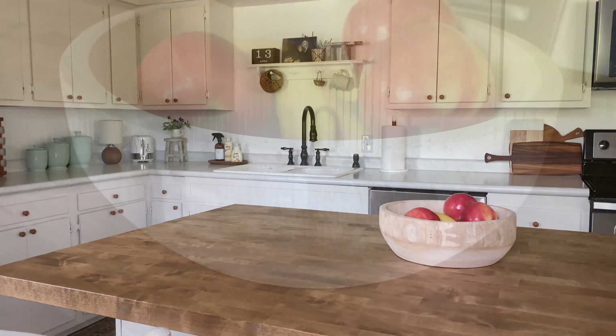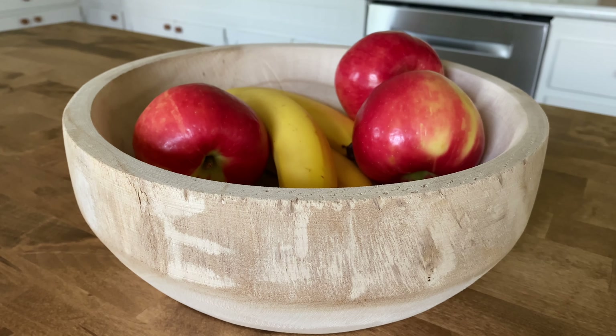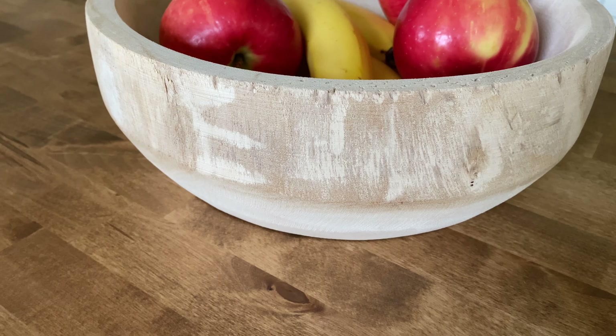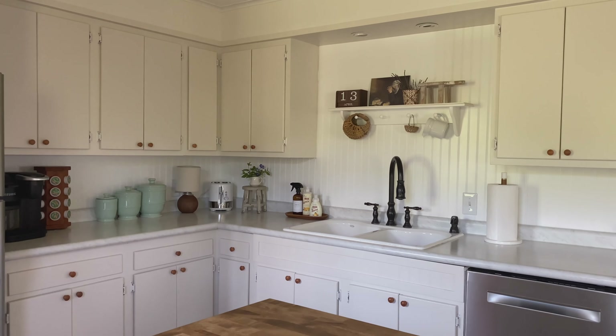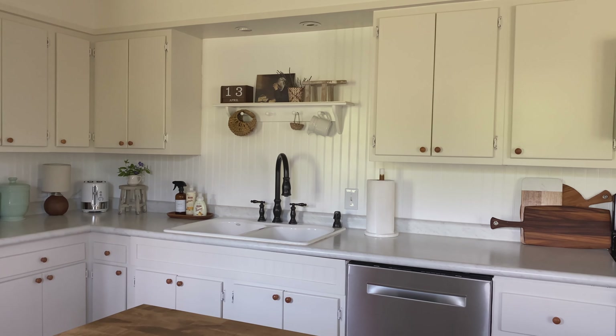Our counter stools are a new addition to the kitchen — relatively new anyway. I did share about them on Instagram a while back, and you may have spotted them in a previous video. They are the perfect counter stool for our classic farmhouse kitchen. They definitely bring that shaker style element to our kitchen, which is definitely one of my goals when we created this space.